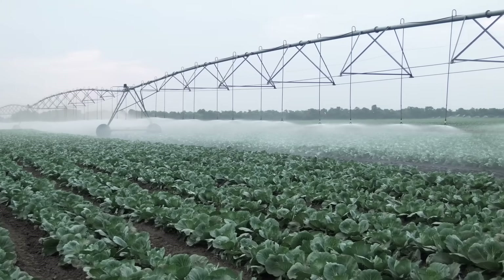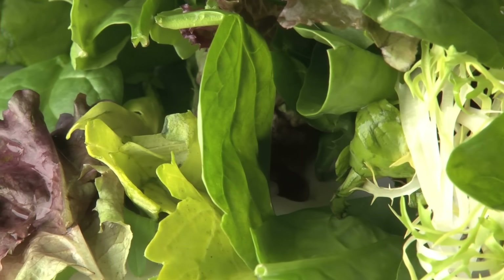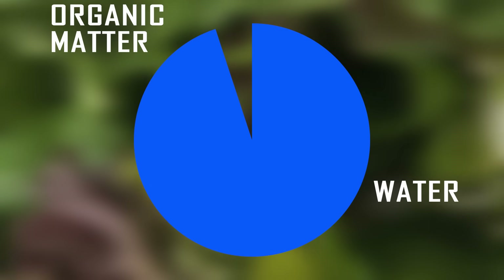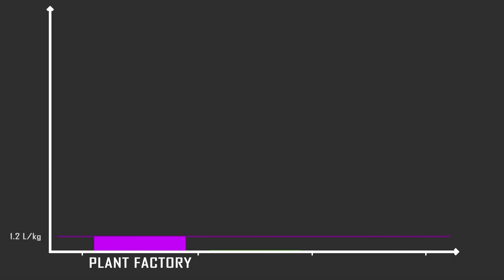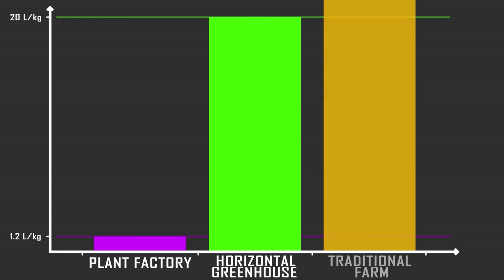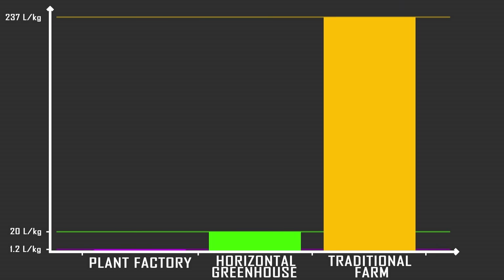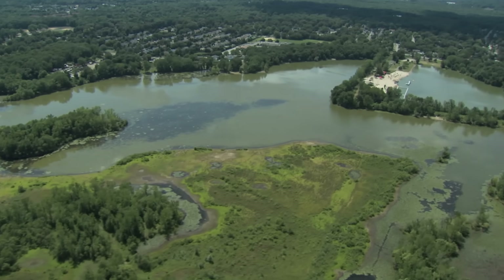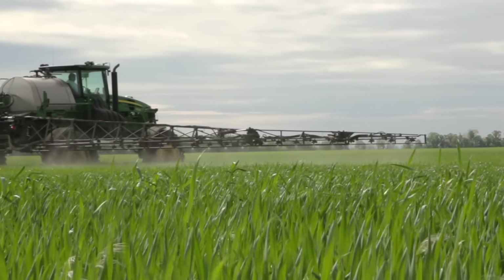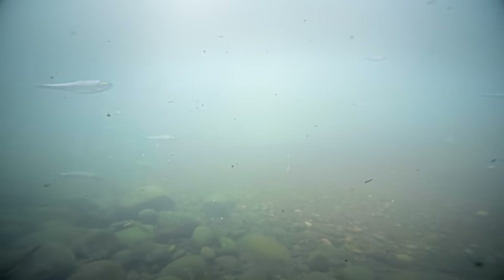Vertical farms use less water than traditional agriculture — a lot less. In the best vertical farms, one kilogram of lettuce requires just 1.2 litres of water. This is especially impressive given that lettuce is 95% water. 1.2 litres is 17 times better than a normal hydroponic greenhouse, and in stark contrast, field-grown lettuce requires a staggering 237 litres per kilogram — that's 200 times more water. The water saved has the potential for a huge positive impact on water security and reversing wetland destruction. Vertical farms don't need pesticides, require little fertilizer, and don't have uncontrolled agricultural runoff — great news for freshwater wildlife.